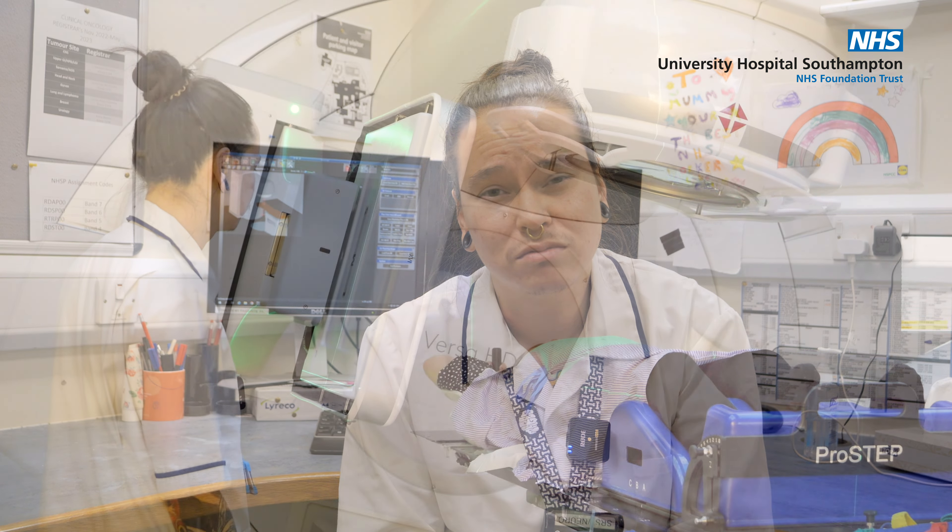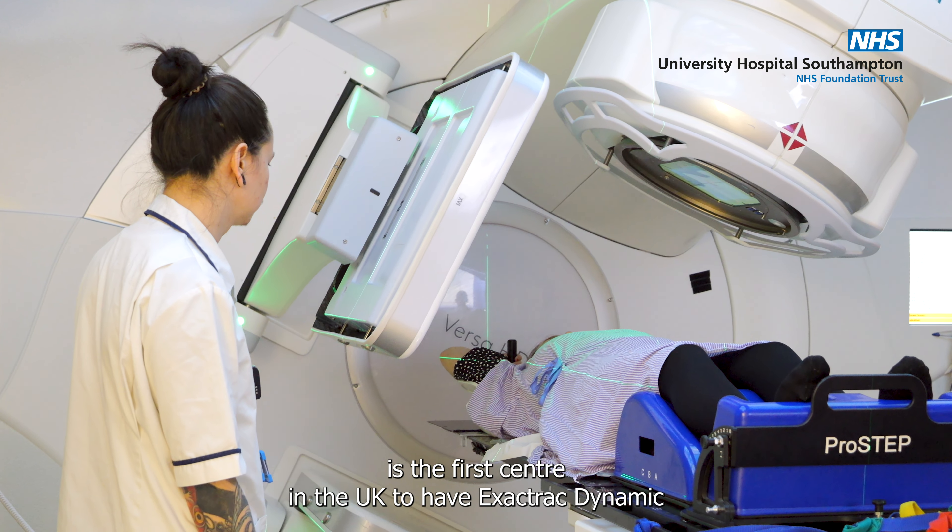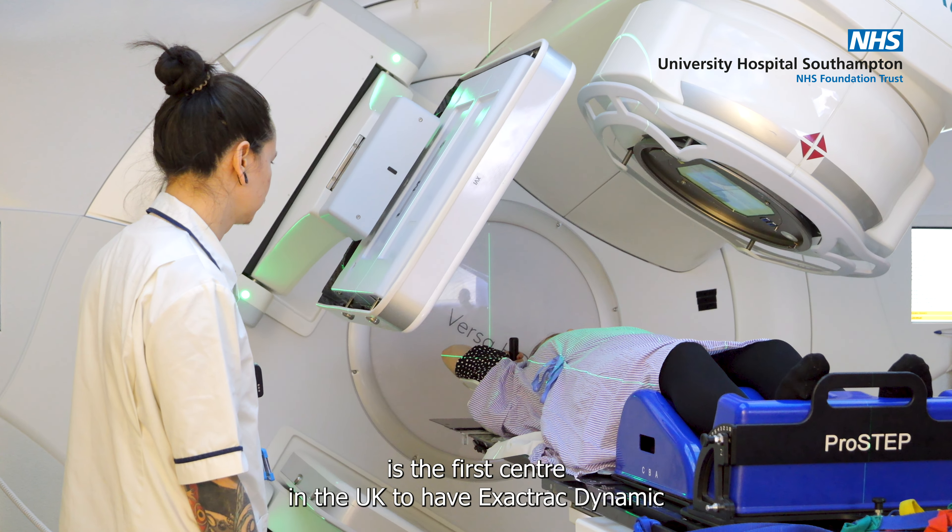Radiotherapy in three words is technical, unique and ultimately quite fun. University Hospital Southampton is the first centre in the UK to have ExacTrac Dynamic in clinical use on three of our linacs,